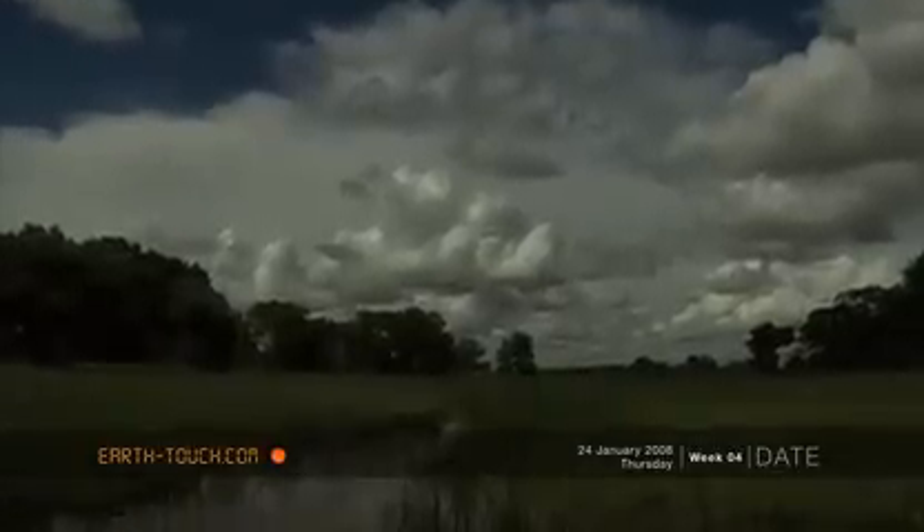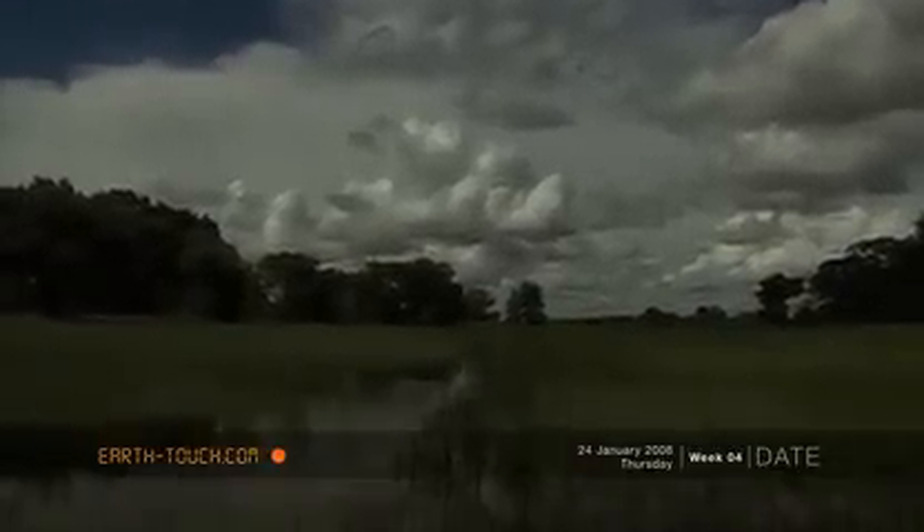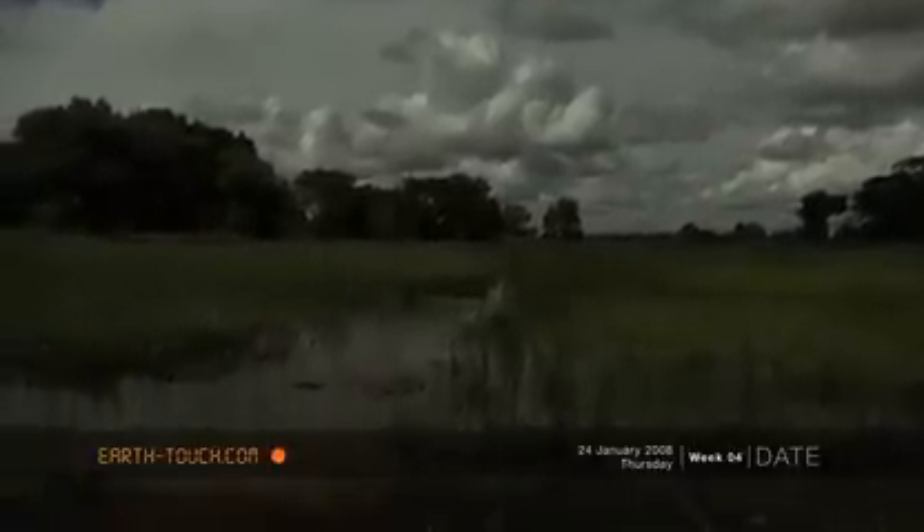This afternoon as we were about to cross one of the channels out west of horse safaris, we noticed a lot of fish activity on the surface of the water.